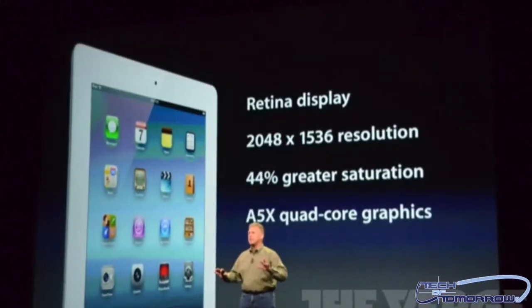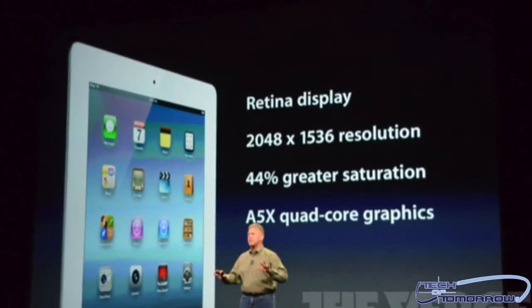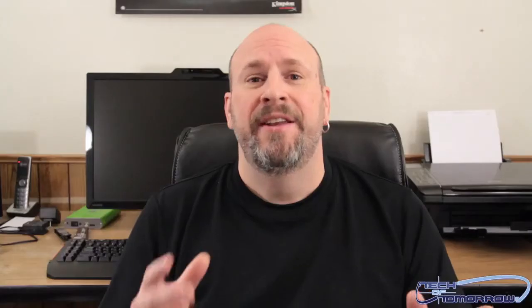One of the biggest features of this thing is the new Retina display, which features a 2048 by 1536 resolution. Now, this has a million times more pixels than a standard HDTV. Very, very cool stuff.